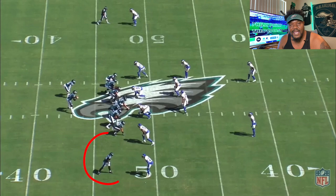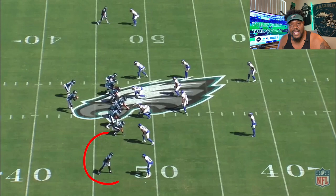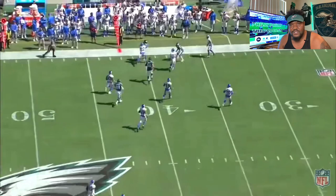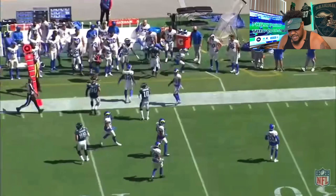Now we go to the Rams game. This first play you're going to see him motioning out to the flat — just runs a quick little flat route, nothing special. He catches the ball in stride, a good throw, could have been a little better, but he's able to run in space and get that first down. This is what I think you're going to be seeing a lot of.